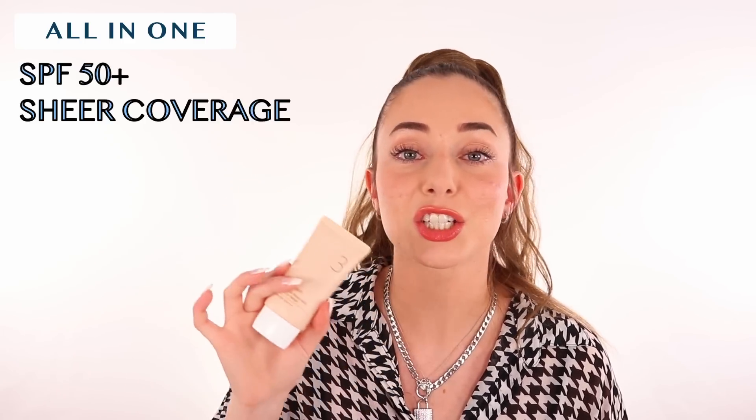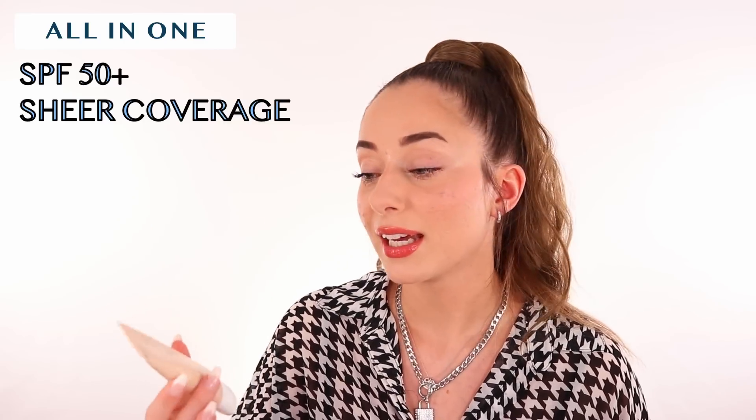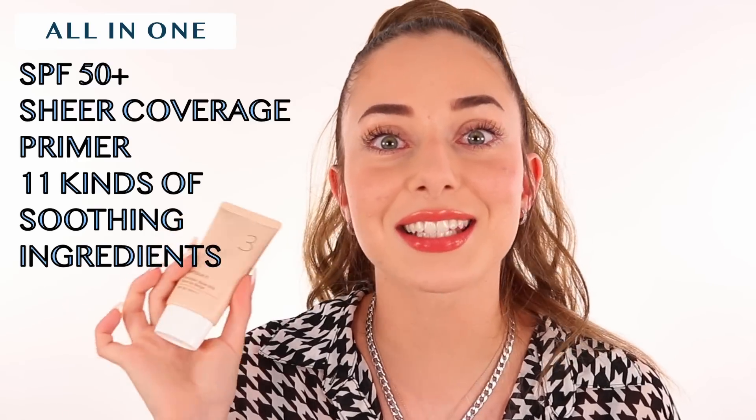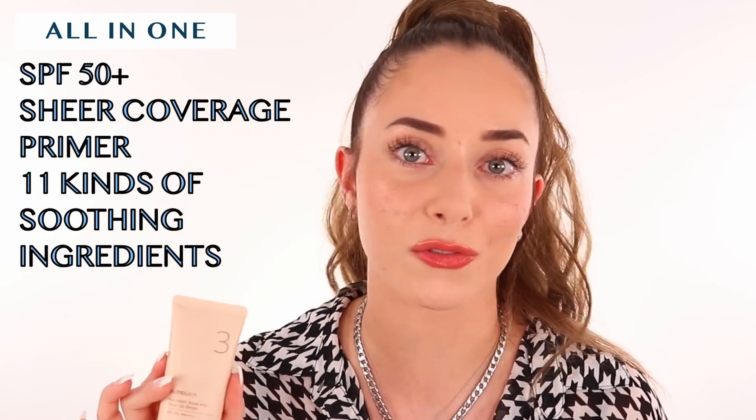This is an all-in-one product, which is why I love it so much. It has SPF to protect your skin, sheer coverage to cover up imperfections that you can build up, and it is also a makeup primer — so you don't have to apply anything else before makeup. It has skincare ingredients in there, which is the best of all worlds. I have textured skin, acne, and redness, and some days I really don't want to put a lot of makeup because putting a lot of makeup all the time can worsen my acne. So having a product with good skincare ingredients that covers imperfections a little bit and makes me feel confident is exactly what I need.